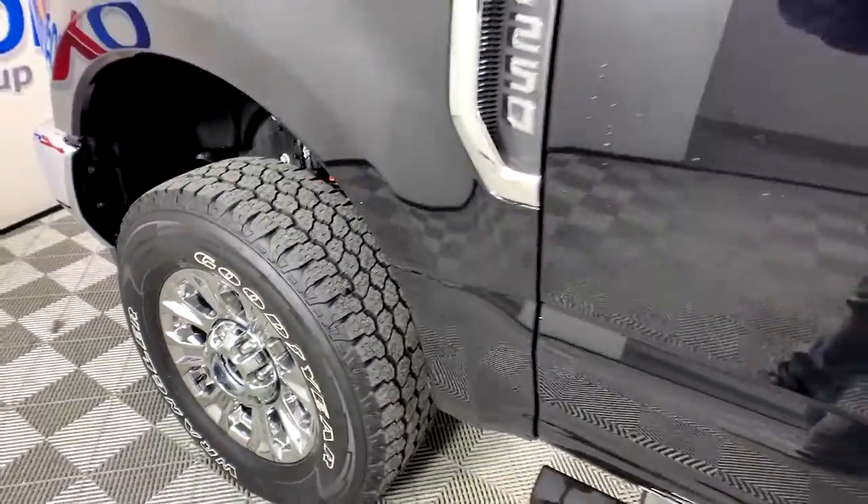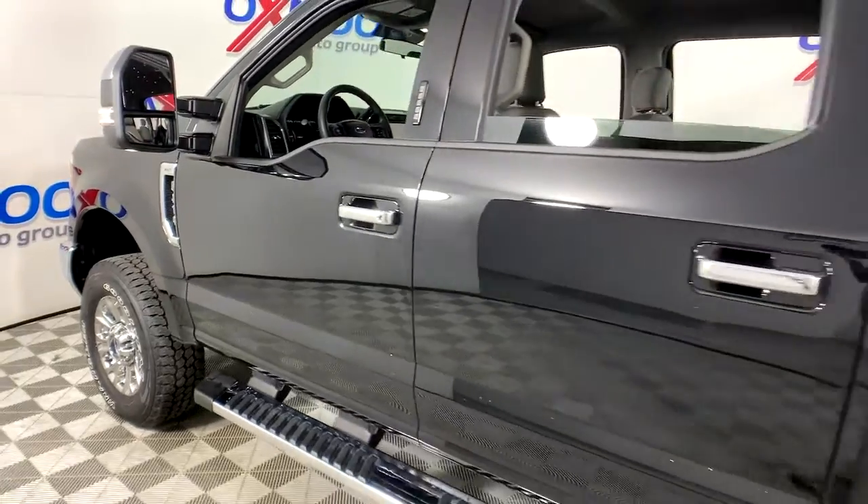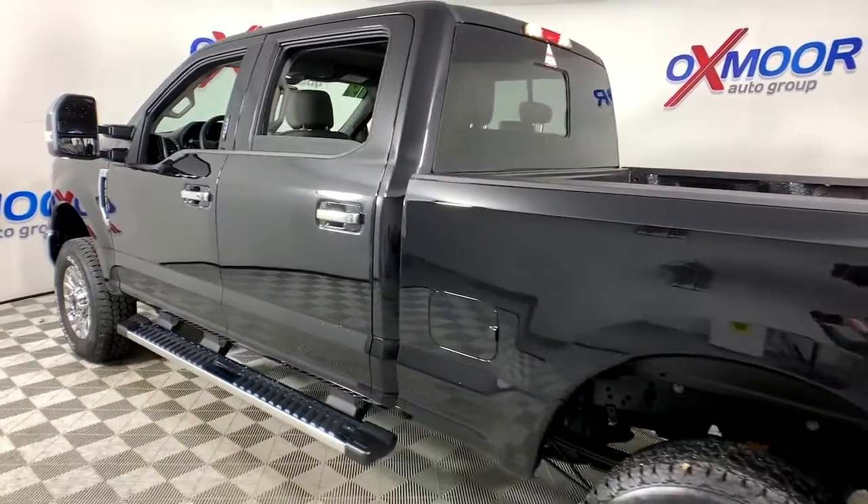Take a moment to check out the 2019 Ford F-250. With less than 20,000 miles on the odometer, this vehicle provides excellent value.